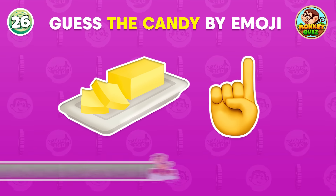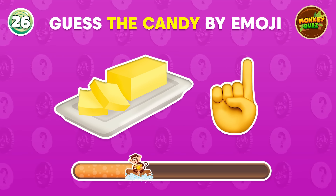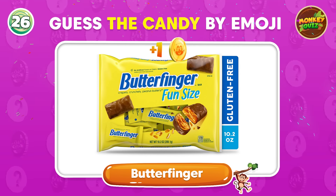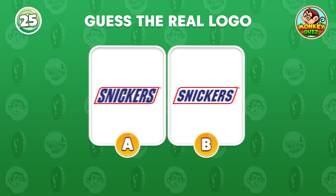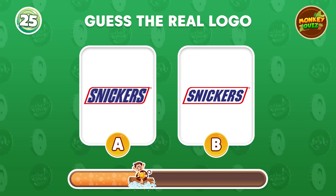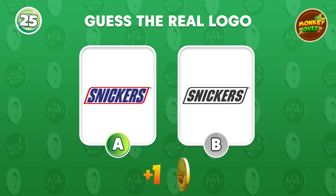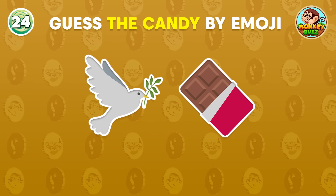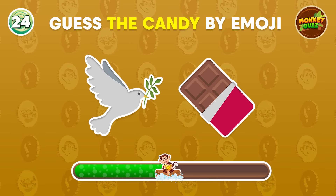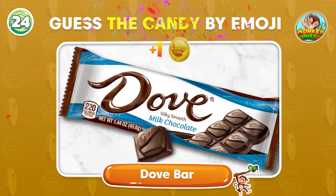Can you guess? Butterfinger. Can you spot the real one? A is the correct answer. Can you guess the candy from them? It's a dove bar.